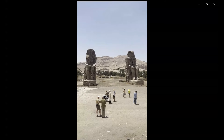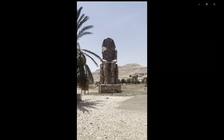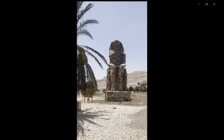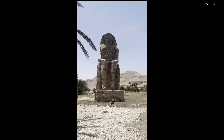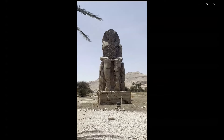The statues are made from blocks of quartzite sandstone, which was quarried at al-Gabal al-Ahmar, close to Cairo. They were then transported 675 kilometers overland to Thebes, meaning Luxor.